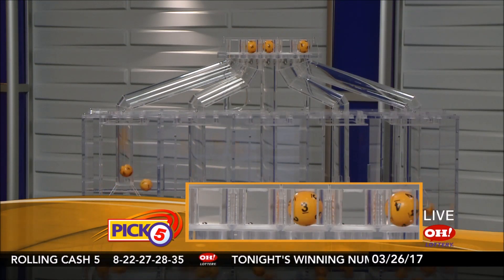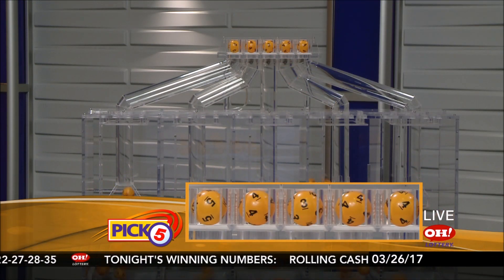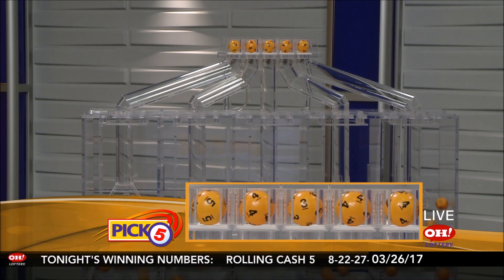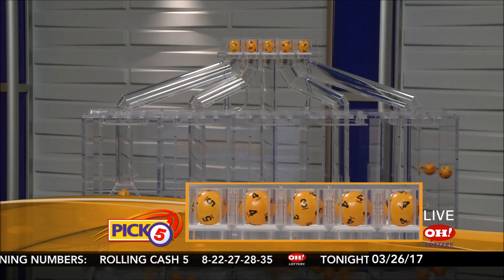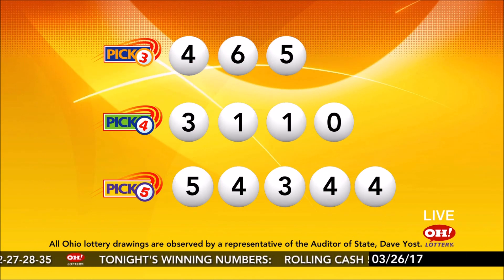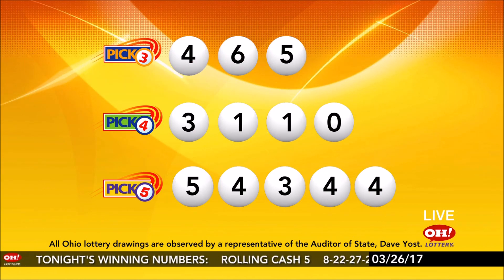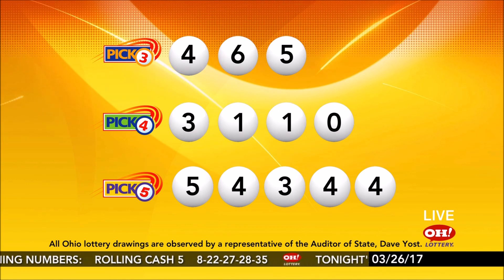Now, the winning Pick 5 numbers. First up is a 5. Next, a 4. Next, a 3. Next, a 4. And finally, a 4. Tonight's winning Pick 5 numbers are 5, 4, 3, 4, 4. And remember, play all Ohio Lottery games responsibly.